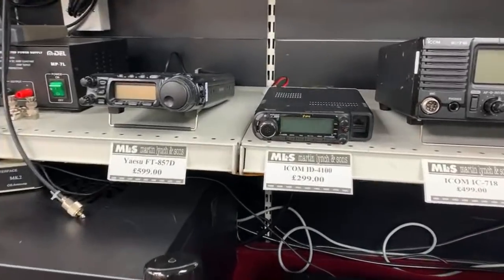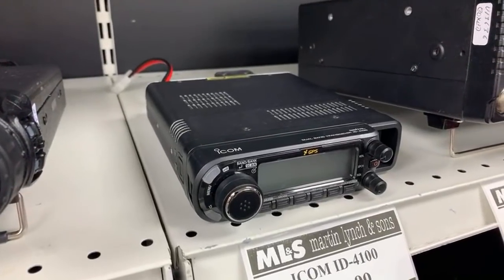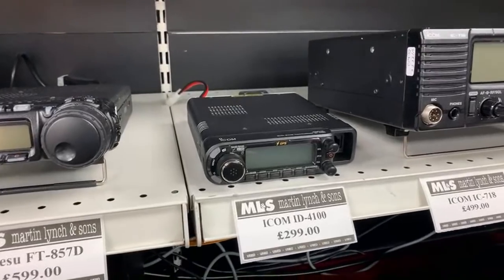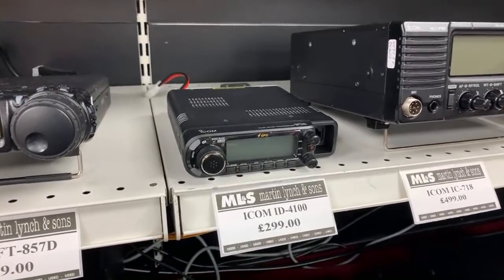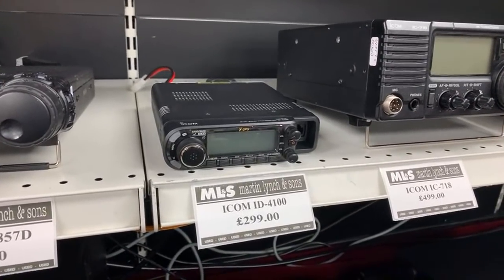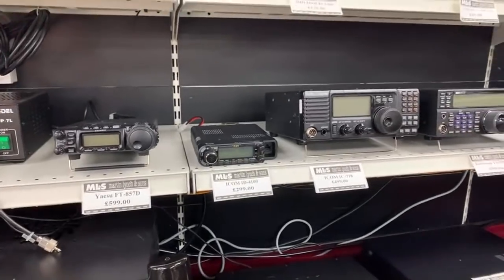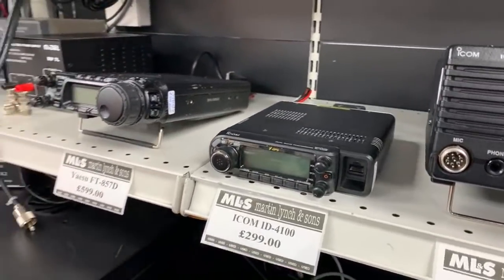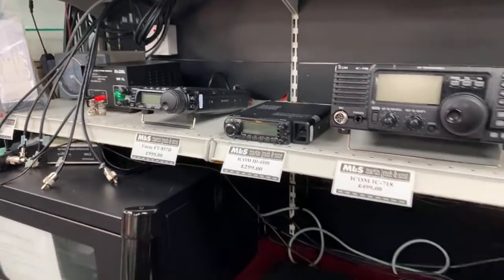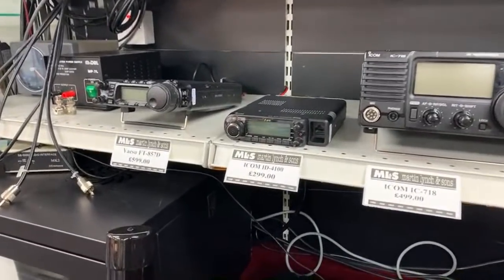The ICOM ID4100 — these weren't available for very long in the UK brand new before ICOM discontinued them, but they remain popular. It has a small control panel, does D-Star and FM on dual band with built-in GPS, so you get the nearest-repeater functionality ICOM is renowned for. Our own John runs one in his car for the small head unit. Fully boxed and complete at £299 — a very good price.